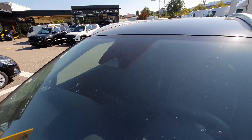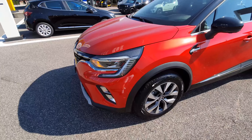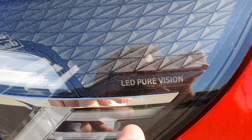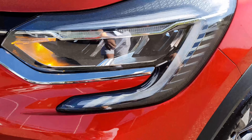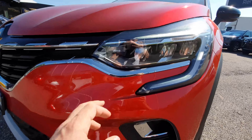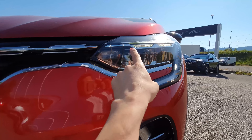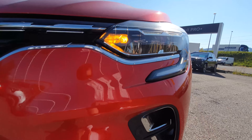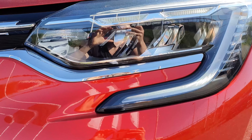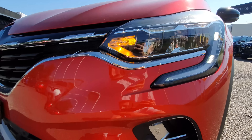Up on the windscreen there's a camera for reading speed limits and lane assist. Moving to the front, the car has Renault's 'Pure Vision' LED headlights — the latest technology. The turn signals are also LED, the daytime running lights are LED, and both high and low beam are full LED. In terms of lighting, this car is fantastic.